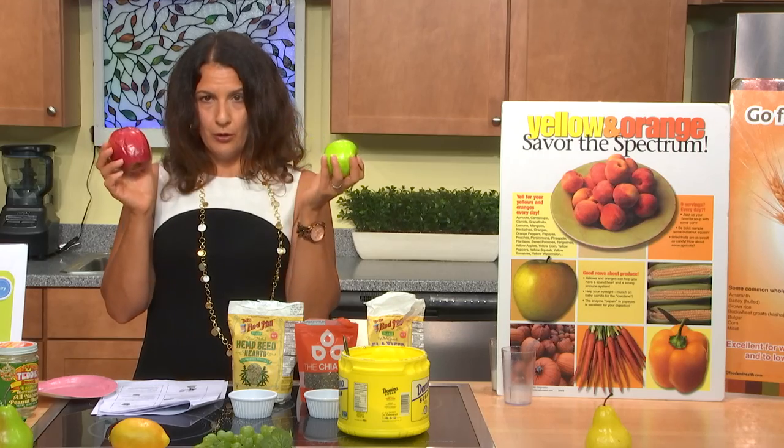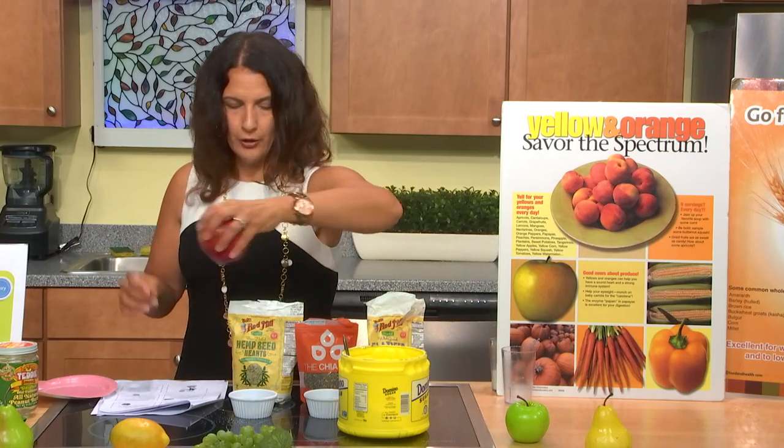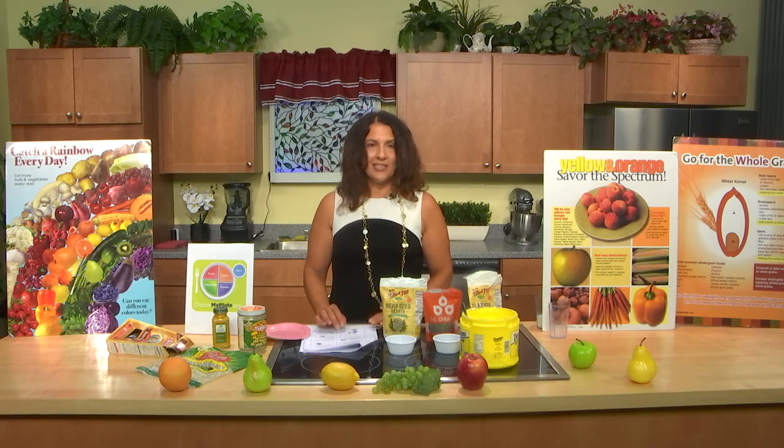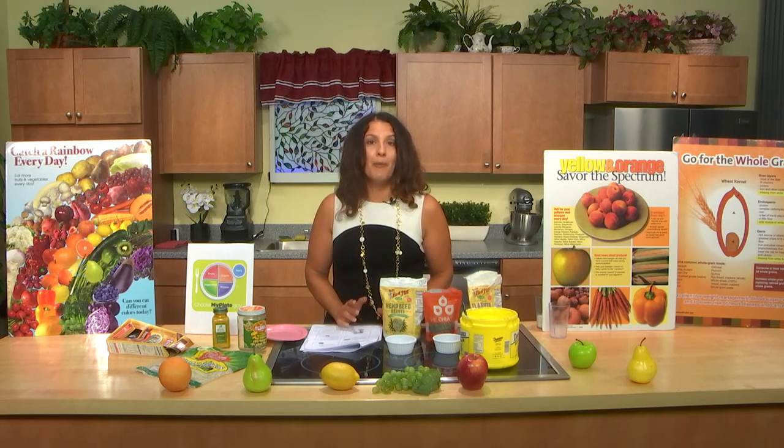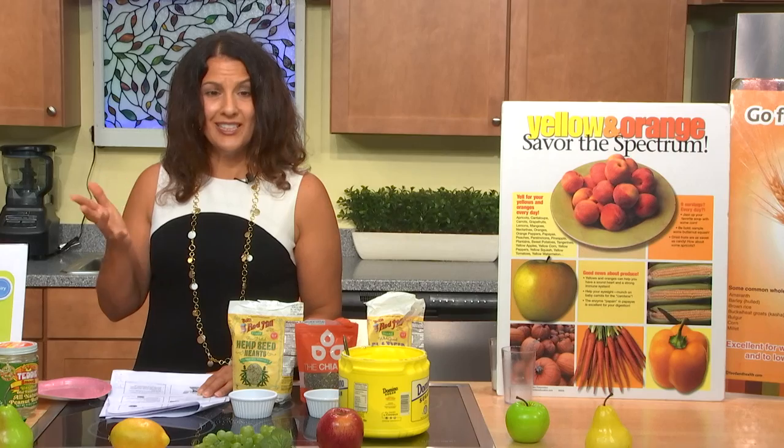Research done at UMass Lowell found that apples may protect against cell damage that contributes to age-related memory loss. Apples may also boost acetylcholine, a neurotransmitter associated with memory. Research also shows that eating three vegetables a day is associated with 40% less cognitive decline compared to people who eat less than one vegetable a day — so a minimum of three different vegetables daily is really important.